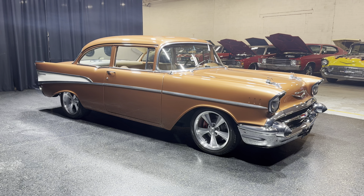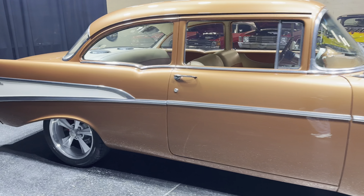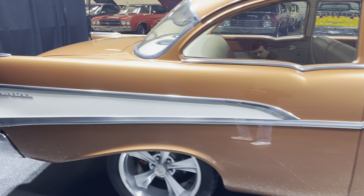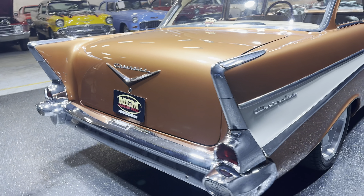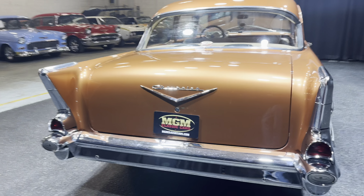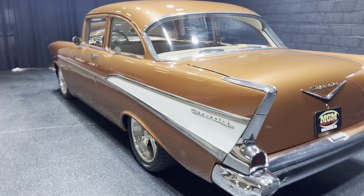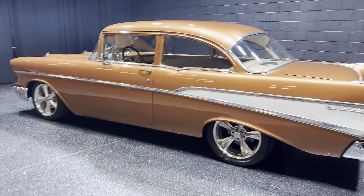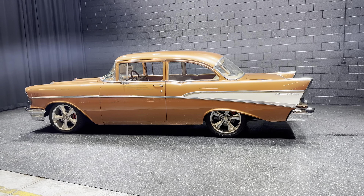My name is Earl — 773-600-0919. Please like us on Facebook, subscribe to our YouTube channel, and thanks for spending some time on this 57-210 custom-built frame-off. Gorgeous car. Let's get this in your garage. Have a great day everybody, bye.